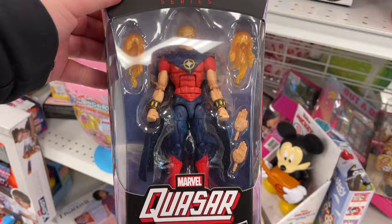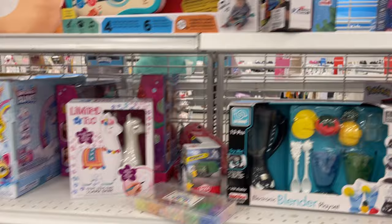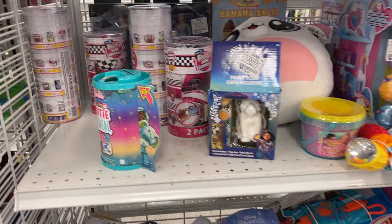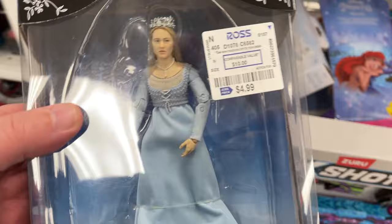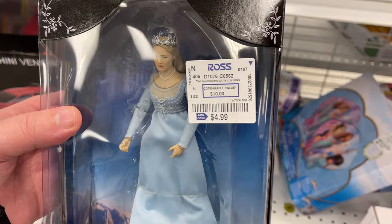He was maybe an exclusive — was that a Walgreens exclusive? That's wild. Turtles, mermaids — look at that little guy. It's a little paint set. Check this out — Princess Bride, so that's pretty cool, $4.99. This might not be a bad little background character if you're doing Mythic Legions and whatnot.